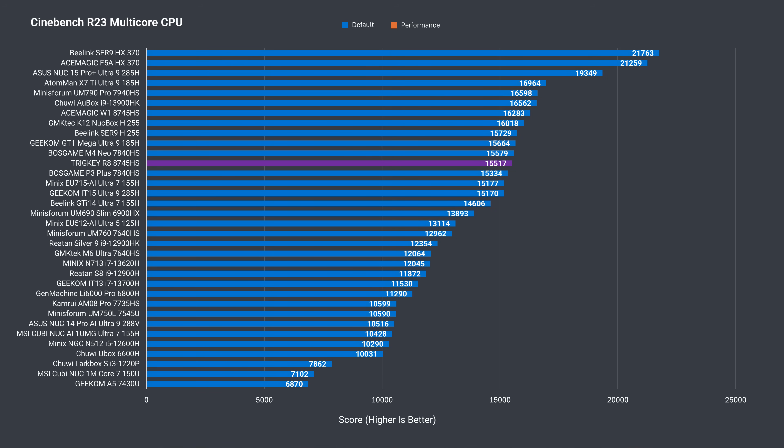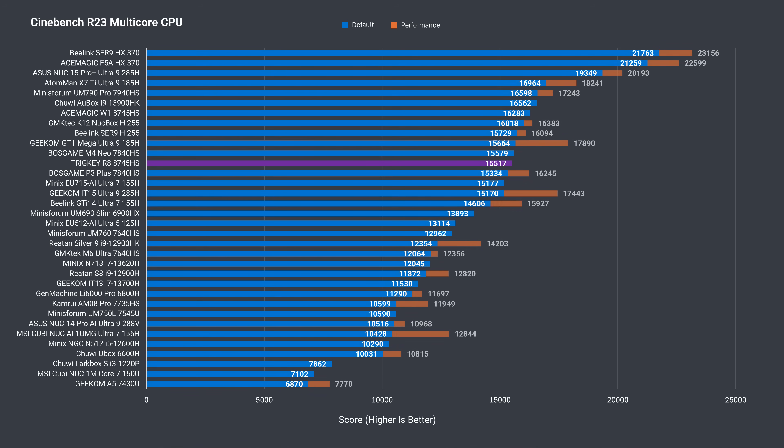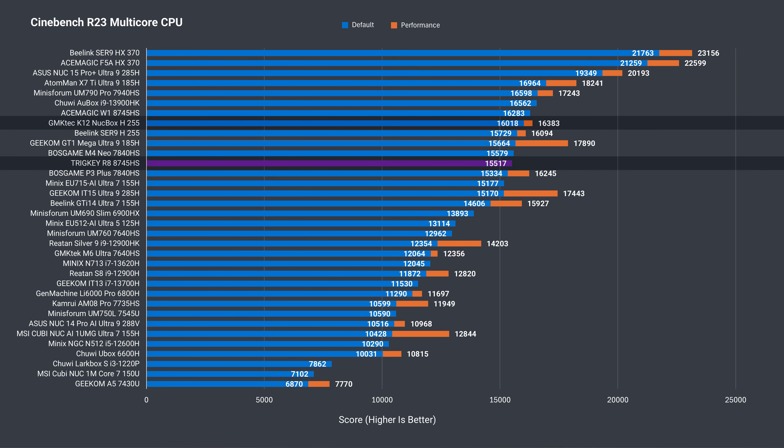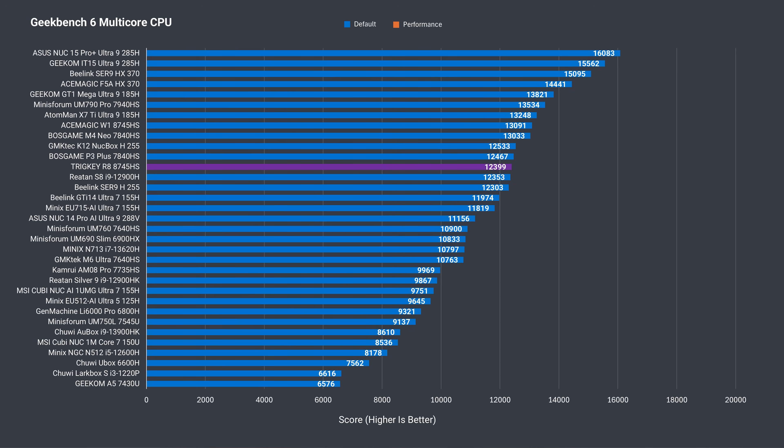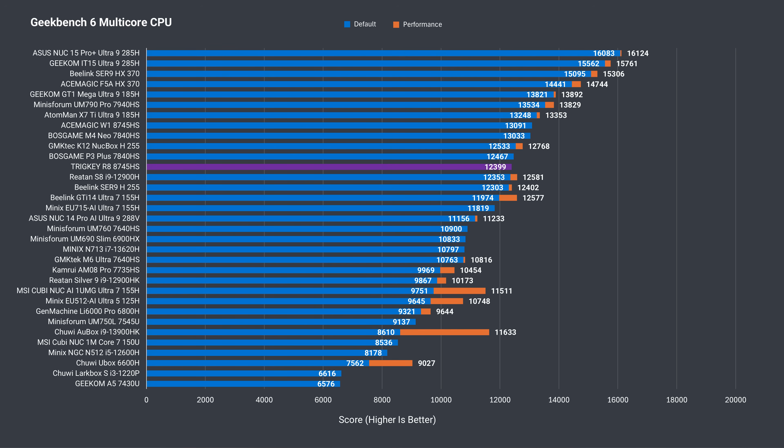Multi-core is down. The best result is 5.5% better, and that's because the R8 power limit maxes out at 45 watts. Geekbench single core CPU shows similar performance to the other minis, but again it falls behind in the multi-core CPU test against the competition with higher power limits. The best result from the same CPU is 5.5% ahead.